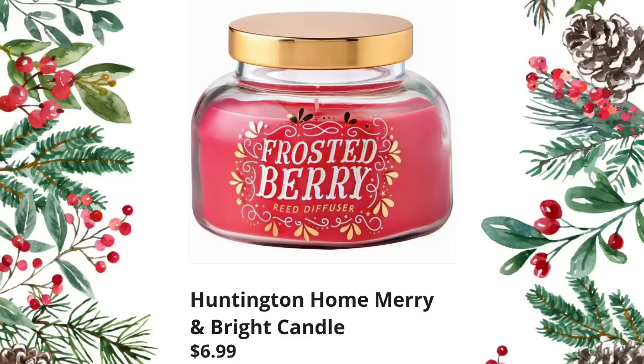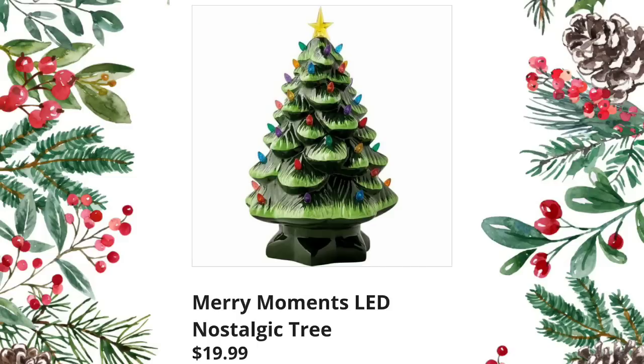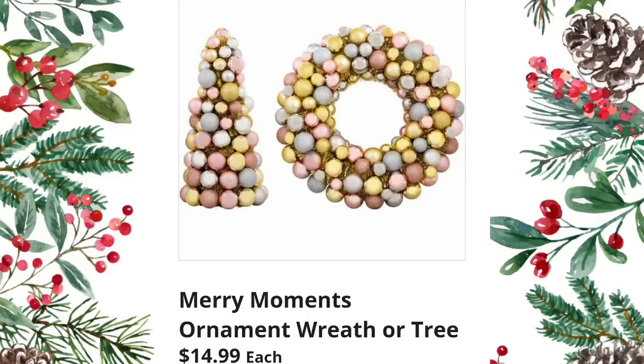Huntington Home Merry and Bright candle — $6.99, this one is frosted berry, but I guarantee they'll come out with more scents on Wednesday. Merry Moments LED nostalgic gnomes — $19.99 each; there will probably be more than just the two designs. Merry Moments LED nostalgic tree — $19.99; these are very expensive in other stores this year, so grab it if you see it. Merry Moments LED gingerbread house — $14.99, so stinking cute, I absolutely love it. Merry Moments premium ribbon or wreath bow — $4.99 each. They also have the Merry Moments ornament wreath or tree at $14.99 each.